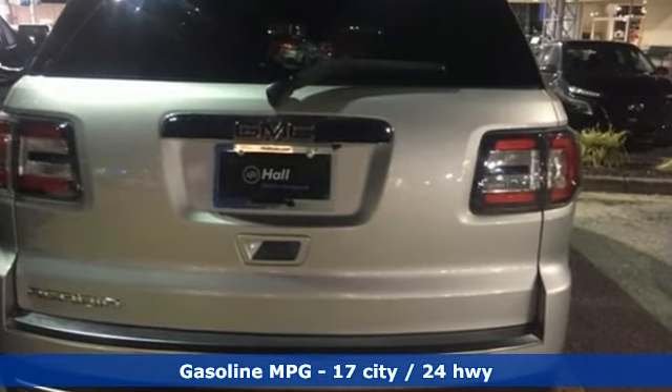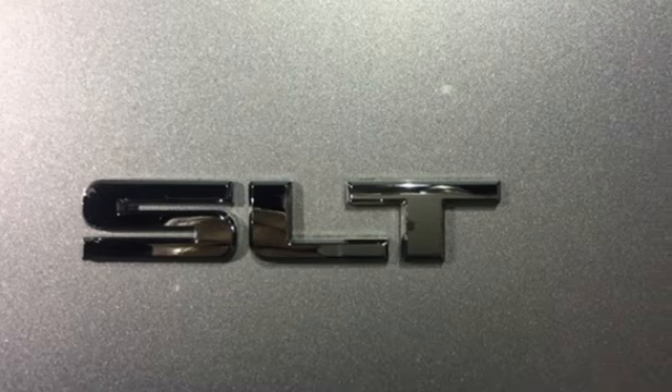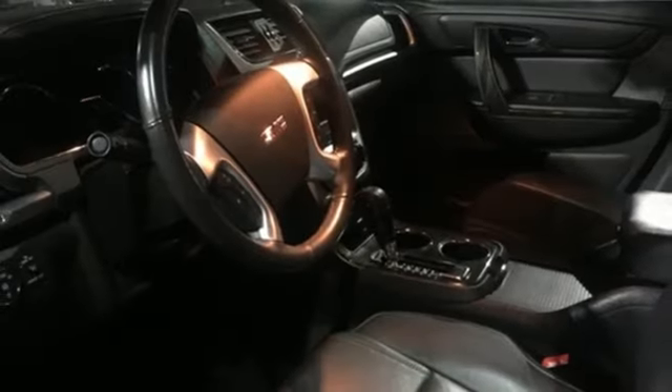V6 engine, front heated leather bucket seats, streaming audio, rear parking sensors,